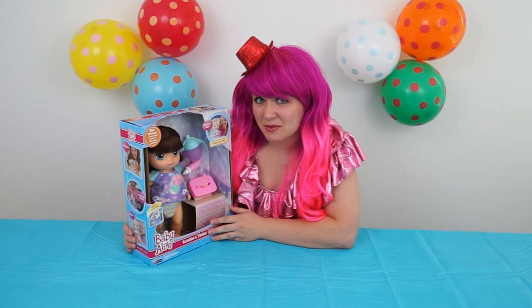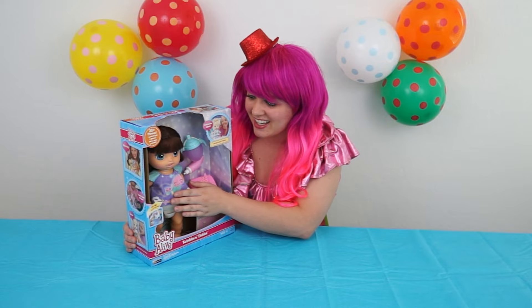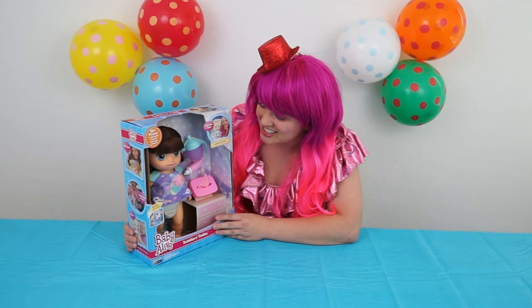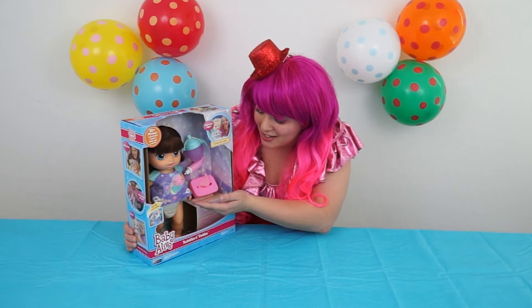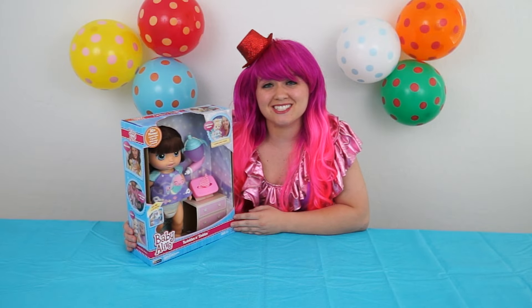Let's read the box and see what she does! So to make her talk, you tickle her belly! Oh, that's so cute! She has 20 phrases and she can even speak English and Spanish! She's so smart! And it says here, I twinkle when I tickle! So when she goes potty, her diaper lights up so you know when to change her! Oh, that's so cute!